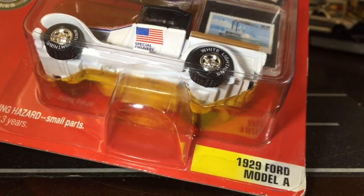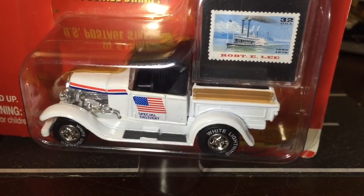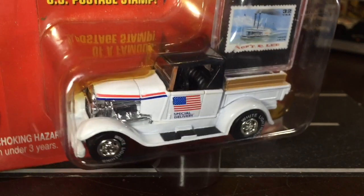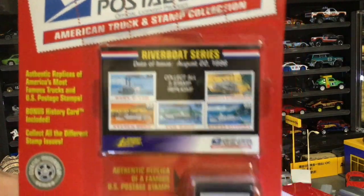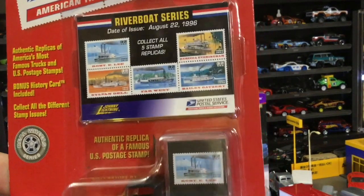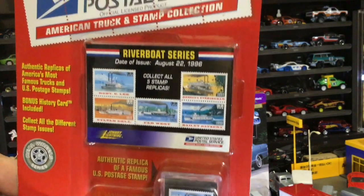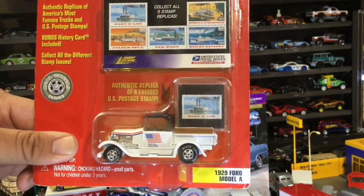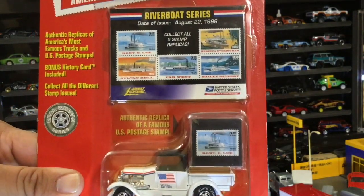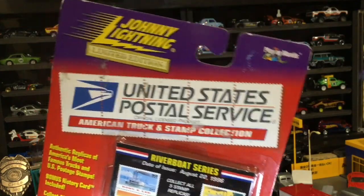We hope you guys are having turkey, ham, mac salad — I don't know if you guys eat mac salad on the mainland like we do, not for Thanksgiving — candy yams, cranberry sauce... and my mom's stuffing is the bomb! It's not healthy, but it's super good. If it was healthy, it wouldn't taste the same.